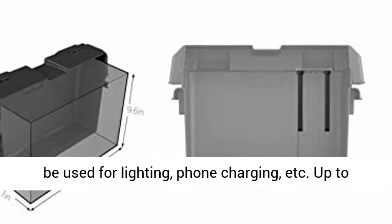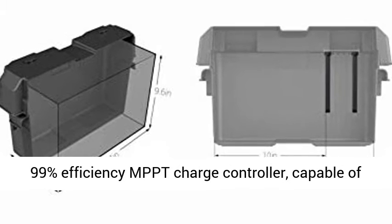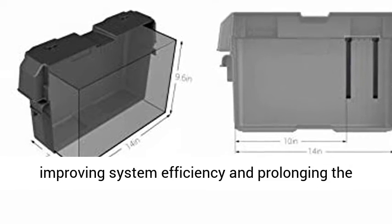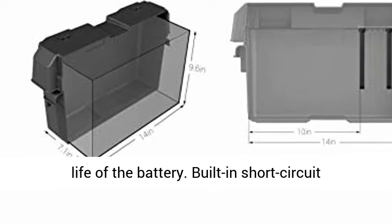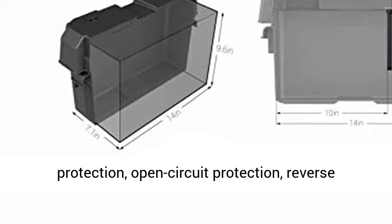USB 5V ports can be used for lighting, phone charging, etc. Up to 99% efficiency MPPT Charge Controller, capable of improving system efficiency and prolonging the life of the battery.